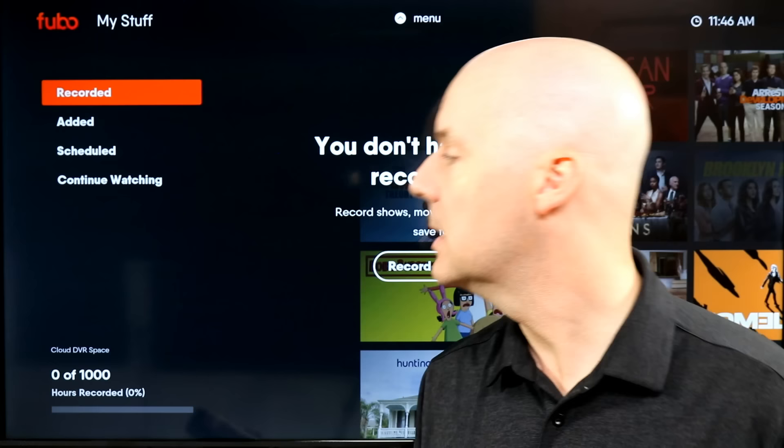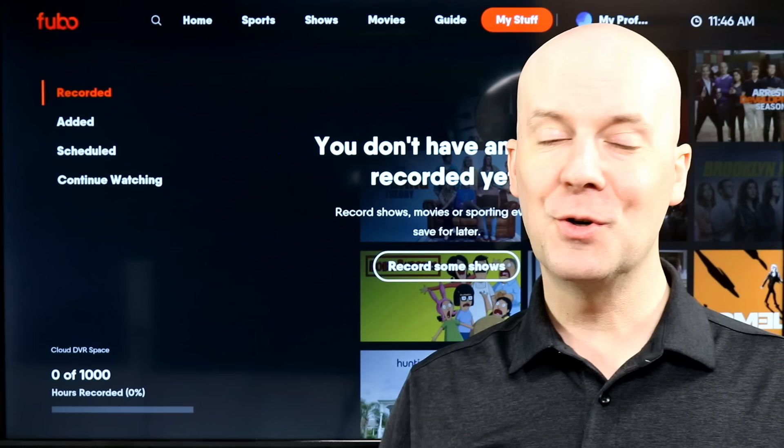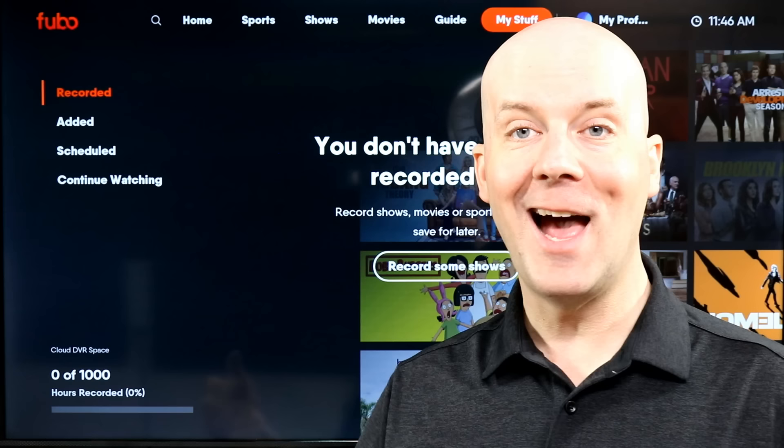I have currently zero hours of 1,000 used, so it lets you know how much storage you've used. This is a nice advantage over YouTube TV — for example, YouTube TV gives you unlimited storage, but after nine months it auto-deletes those recordings. Sometimes there's that huge upset football game you want to save for a long time. With Fubo, you get to decide if you want a recording to delete or not, which is a really cool feature.